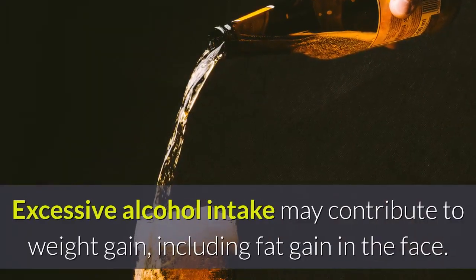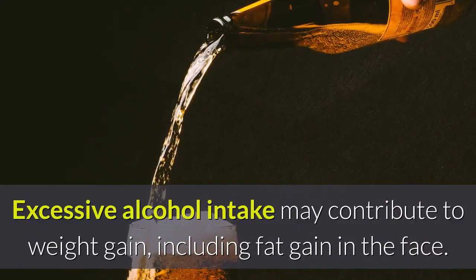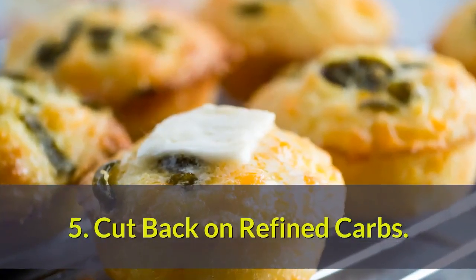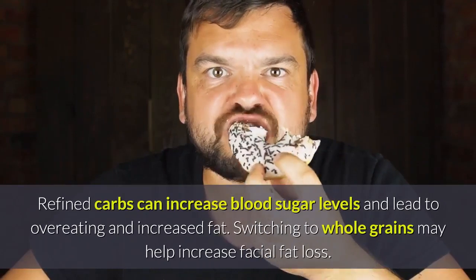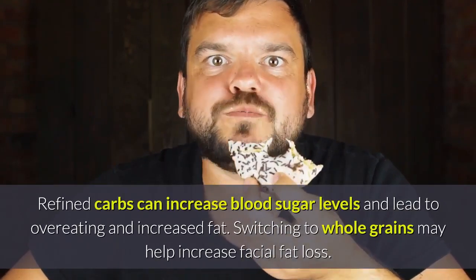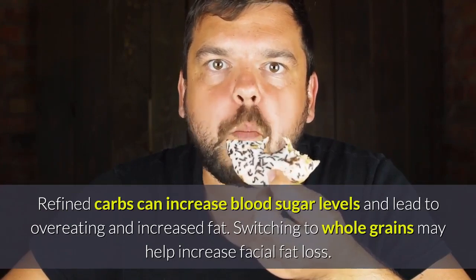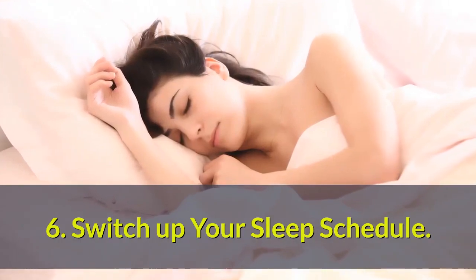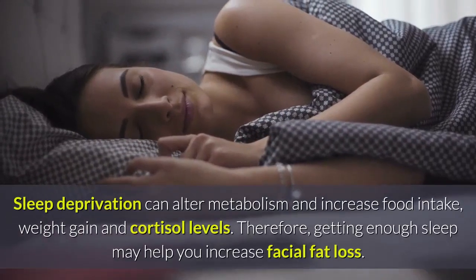Four: limit alcohol consumption. Excessive alcohol intake may contribute to weight gain, including fat gain in the face. Five: cut back on refined carbs. Refined carbs can increase blood sugar levels and lead to overeating and increased fat storage. Switching to whole grains may help increase facial fat loss.